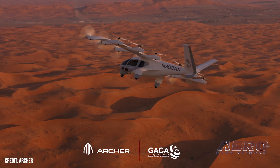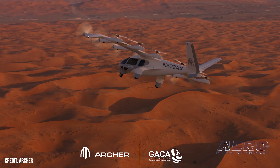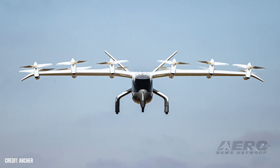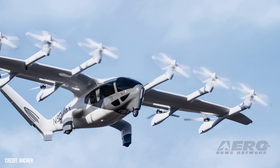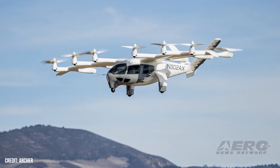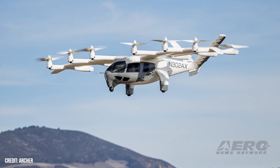Saudi GACA advances Archer e-taxi deployment. The Saudi Arabian General Authority of Civil Aviation announced the signing of an agreement with Archer Aviation to collaborate in the development of a regulatory pathway for the introduction and scale-up of eVTOL air taxi operations in the kingdom. The framework is planned to align with the FAA's certification pathway, and the strategy seeks to enable early route testing and introducing service in Riyadh, Jeddah, and critical GIGA projects such as Red Sea Global.